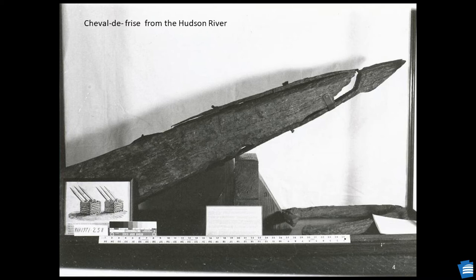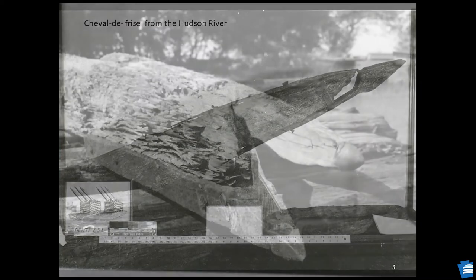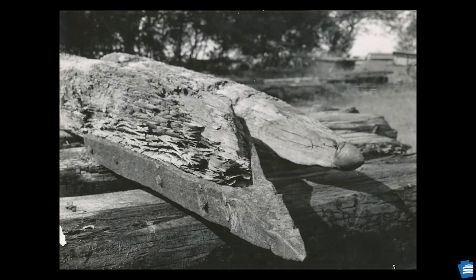The basic construction of all Cheveaux de Frise was very similar, but their size and detail varied primarily due to varying river depths. The Hudson River is much deeper near West Point, New York, as is the New York Bay, and required larger Cheveaux de Frise than on the lower Delaware River. This Cheval de Frise was part of a series sunk in the Hudson River. The iron tip extends 40 inches from the tip and is three and three-quarters inches wide, with notches at the end.